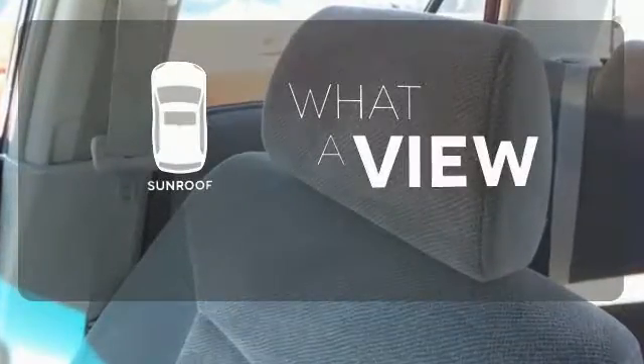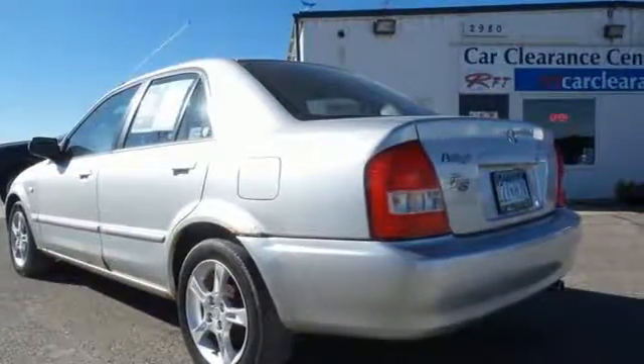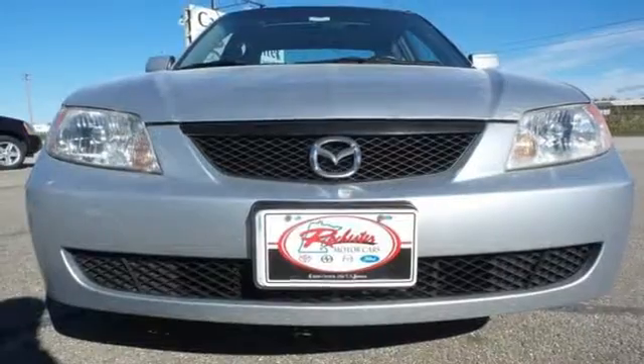The sunroof gives you fresh air for your drive. This Protégé offers affordable luxury, great styling, and the always rock solid Mazda reliability. Come see it for yourself today.